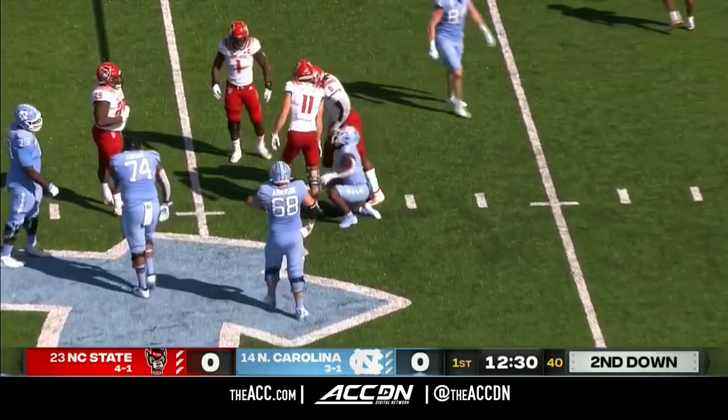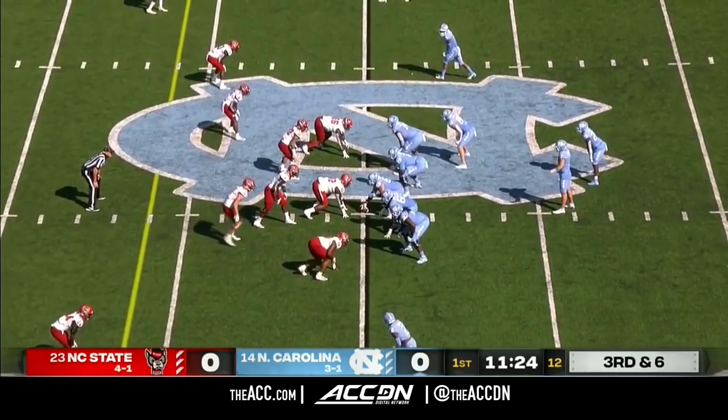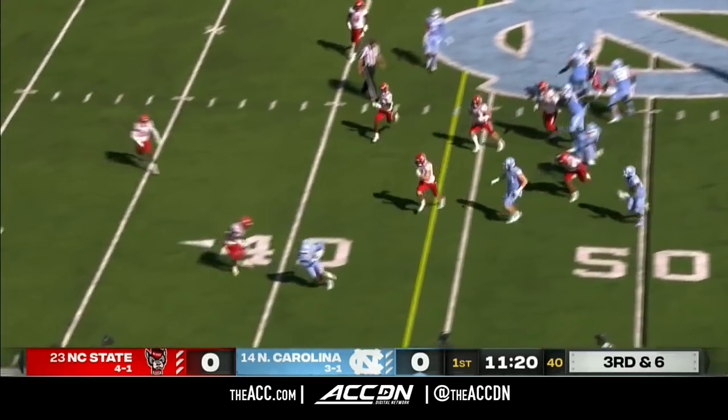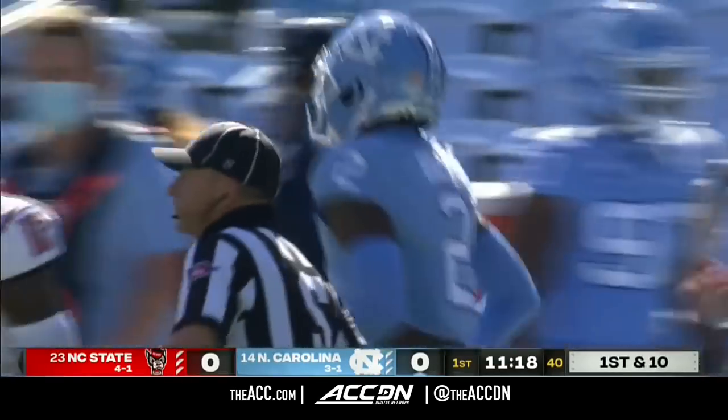NC State has a pretty good defense, especially at the linebacker position — they love to hit. On third down and six, Howell to the air, and it's caught for a first down inside the NC State 40 by De'Ami Brown.